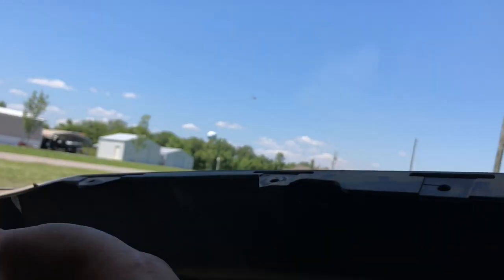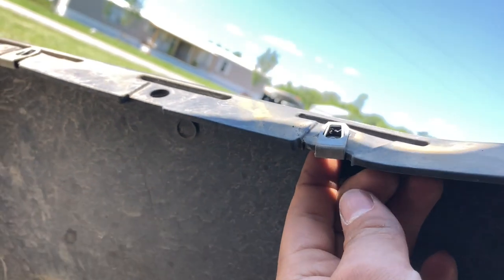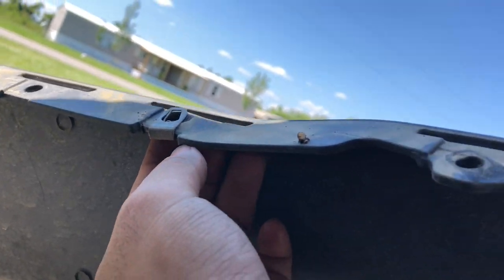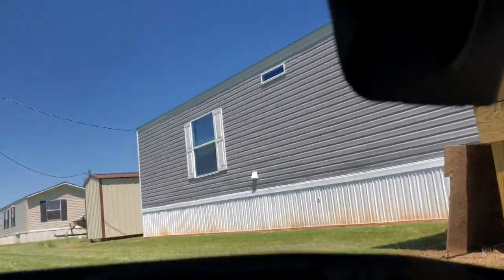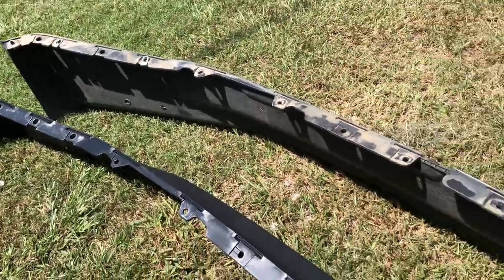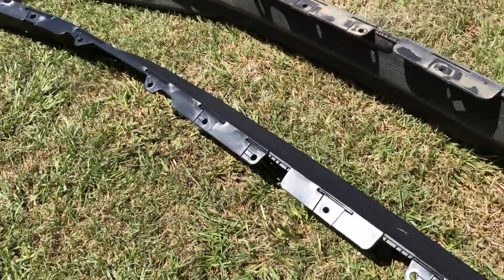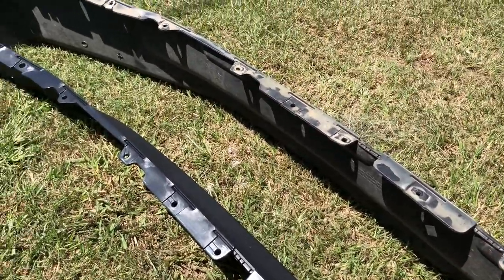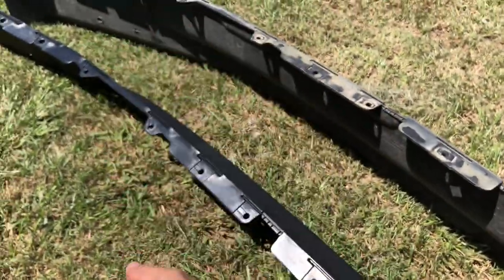What you're gonna want to do is take the clips off — that one, that one, and that one — same thing on the other side. Now I've got both of them out to compare. You can see how much smaller the new one is going to be compared to the big old air dam. You should have 13 bolts in total.